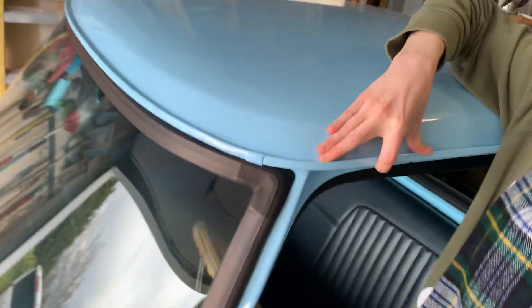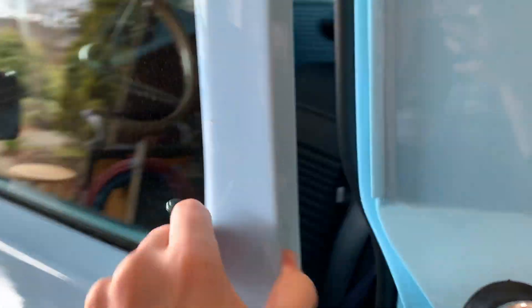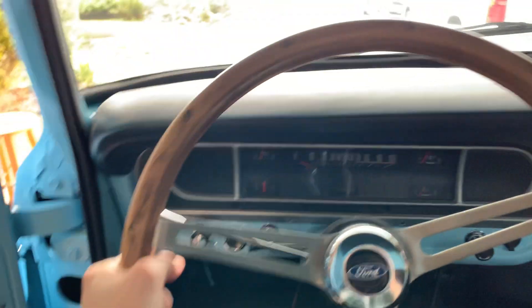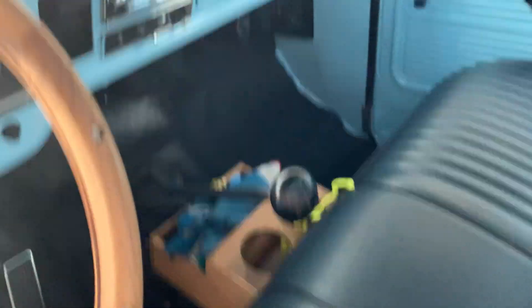The next car I learned to drive on was this one, a little bit older. I was born in 1992, so the first car was my age. This one is a beautiful 1968 Ford pickup truck — it's my mom's first car, baby blue. And this is the stick shift, a really, really big stick shift.